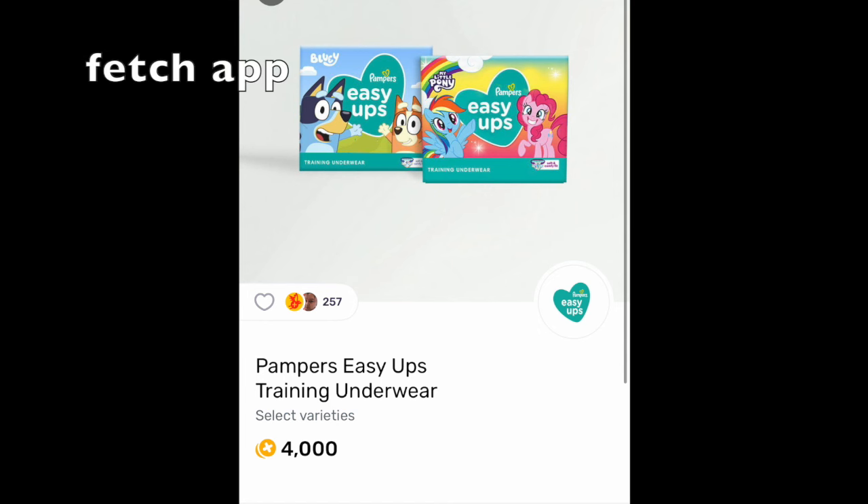Fetch Rewards has 4,000 points back for each bag of Pampers Easy Ups. So that's 12,000 points, which is the equivalency of like $12, depending where you get your gift cards. But like $12 is nothing to sneeze at.